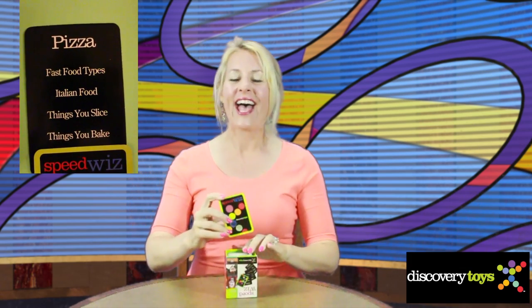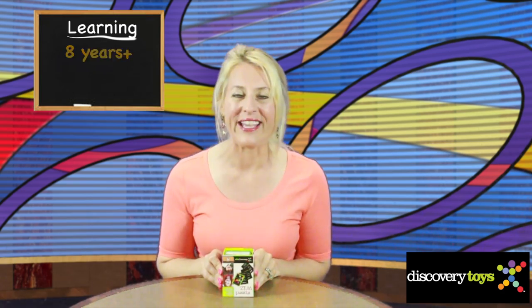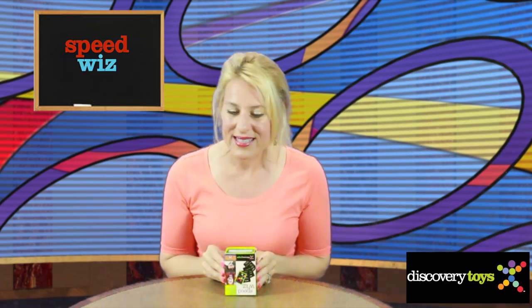And that's how you play Speed Whiz, the fast-paced category game for all kids ages eight years and up to play with the whole family. Hi, I'm Sally here in the Discovery Toys Game Zone, just practicing Speed Whiz.